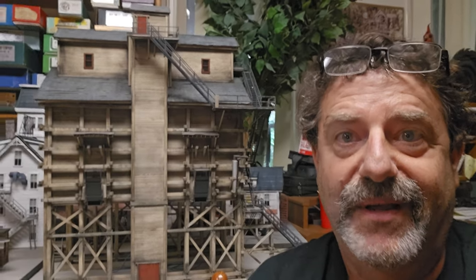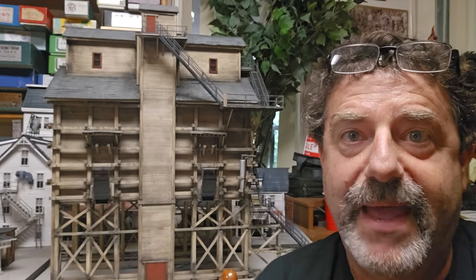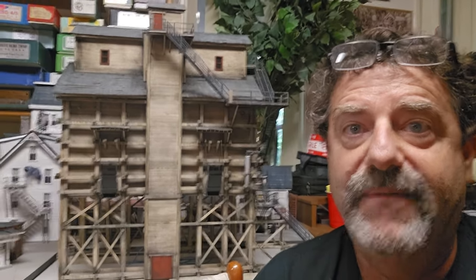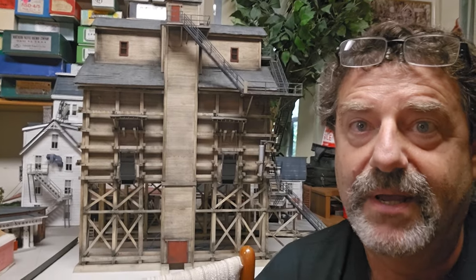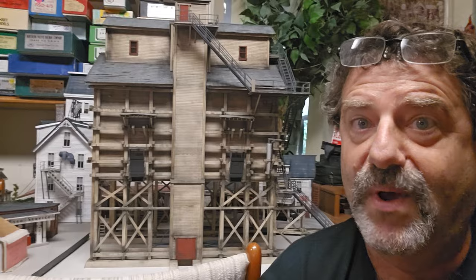Hey everybody, Al Puglisi, Al Puglisi Trains. Welcome to the channel. Today I'm going to do another pastel video and we're doing a lot of pastel weathering today with Howard Zane. I am an apprentice, and the only way you can really learn about pastel weathering or any weathering for that matter is to do it. I'm blessed to be able to have Howard as somebody I can learn from and watch, and then try to do the weathering — if I make a mistake he can correct me right there. So it's just an incredible opportunity. I'm going to do another video today of another brass locomotive Howard just purchased and show you what the pastels do on this brass locomotive.